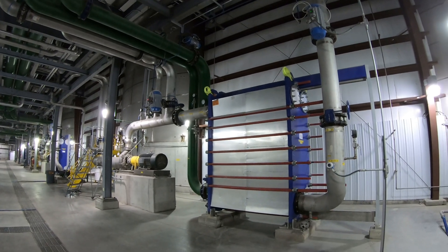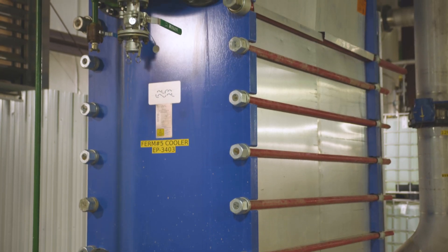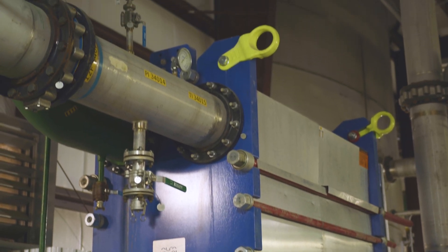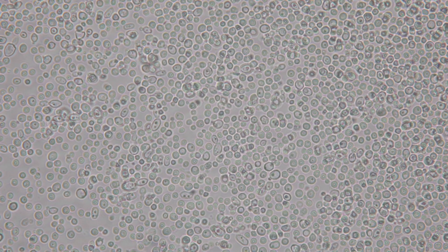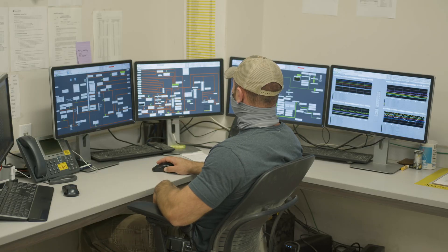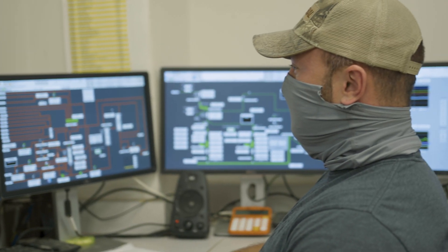Here, yeast and glucoamylase is added. The glucoamylase breaks the corn's long-chain sugars into short-chain sugars. Yeast is a living organism, and begins to feed on the short-chain sugars, and produces heat, CO2, and alcohol. After 65 hours in the fermenter, the corn mixture will be about 14.5% alcohol.